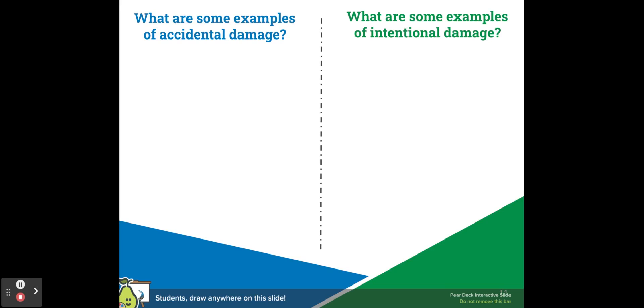What do you think are some examples of accidental damage? What do you think are some examples of intentional damage? What's the difference between accidental and intentional damage?